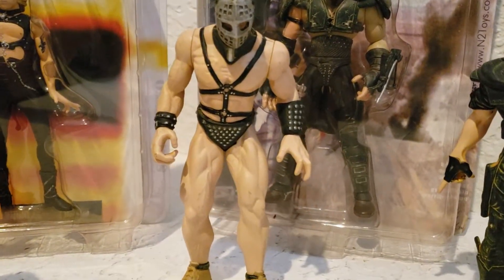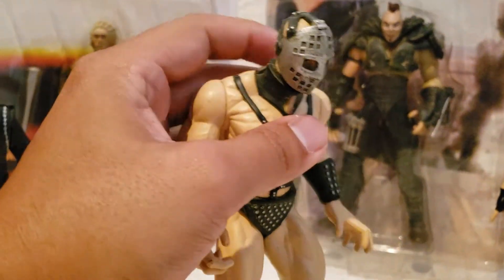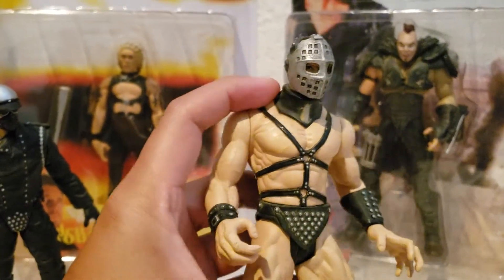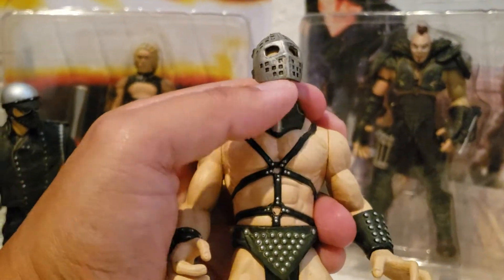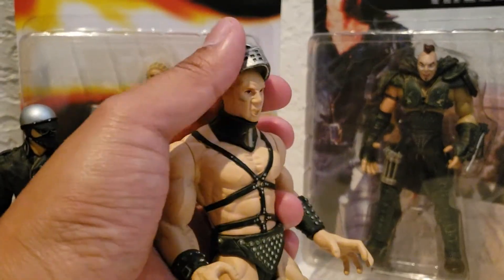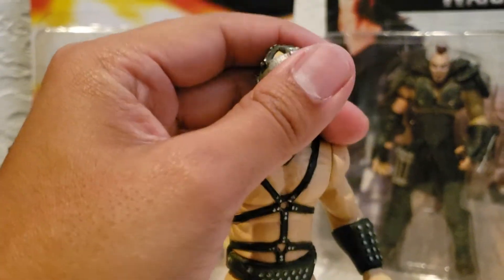And here is Lord Humongous. I have his weapon in a Ziploc as well. What's really cool about this guy is — I don't know if it's a spoiler — but this mask actually does come off, and you can see what Lord Humongous actually looks like underneath. But he looks cool with it on.